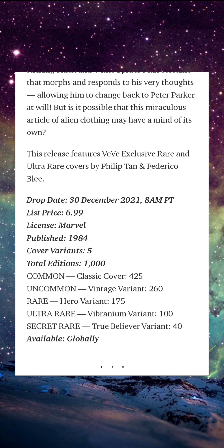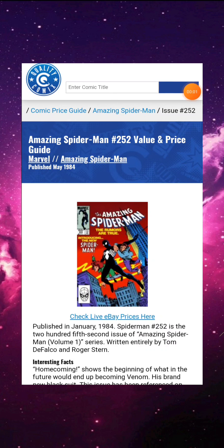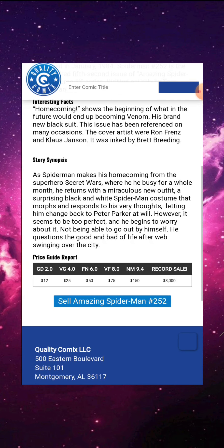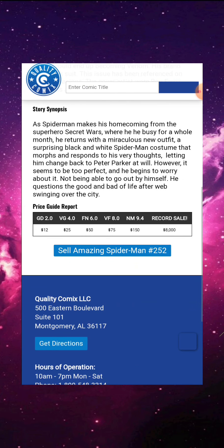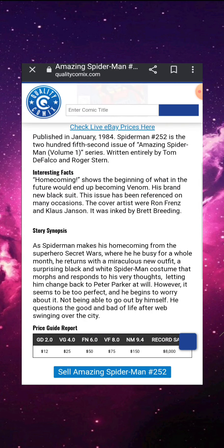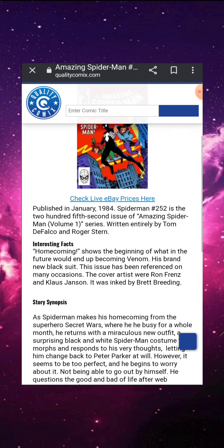This comic drop is available globally. Now, as usual, we like to do some research on these comics before the drop. We're on qualitycomics.com to see what this might be worth. Scrolling down, we can see it has had a record sale of $8,000 — probably the 9.8. A 9.4 is going for $1.50, and a 2.0 is going for $12. So this doesn't seem like a high-priority comic.